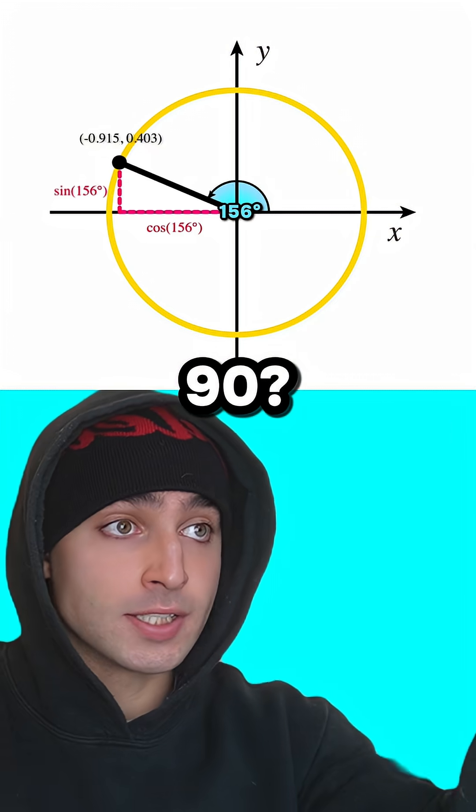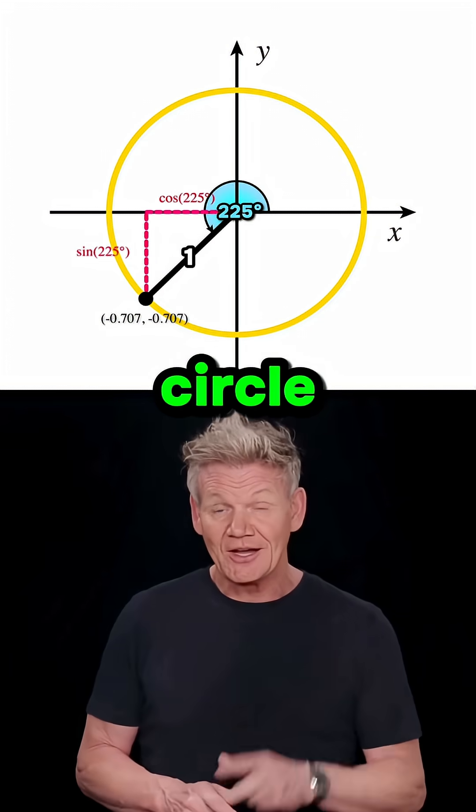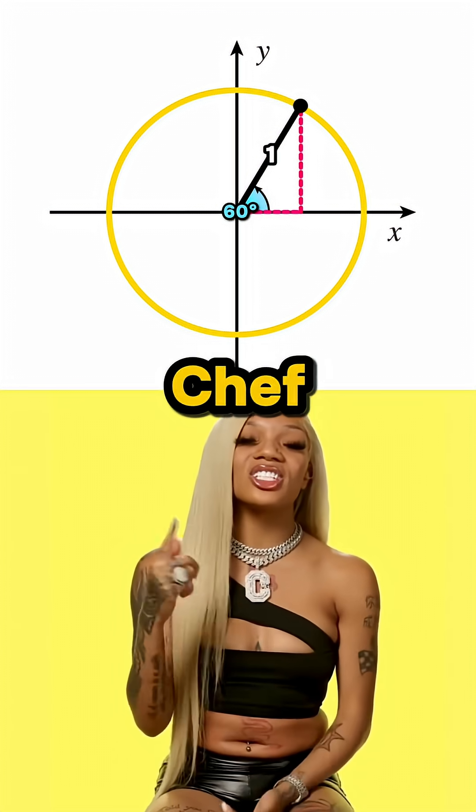But what if the angle is more than 90? Does it still work? Of course it does. And the whole point of the unit circle — the radius is always 1.